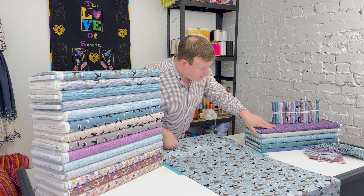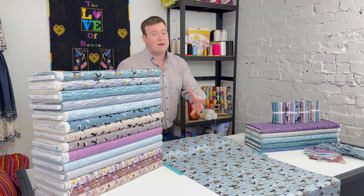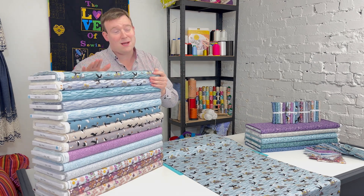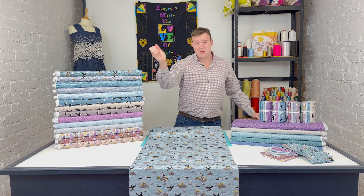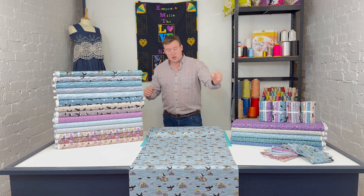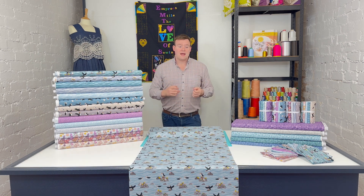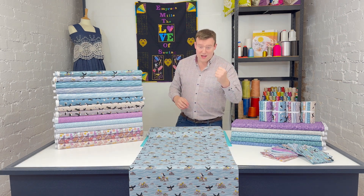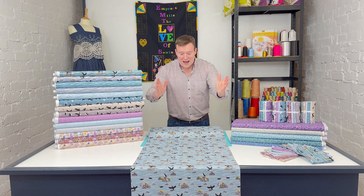We also have the Bumbleberry blenders for the range. These are the original Bumbleberries designed specifically by Lewis and Irene to work with this range. The colors tone absolutely perfectly with the main prints in the collection — they've been designed that way — so they are available should you wish for your projects.